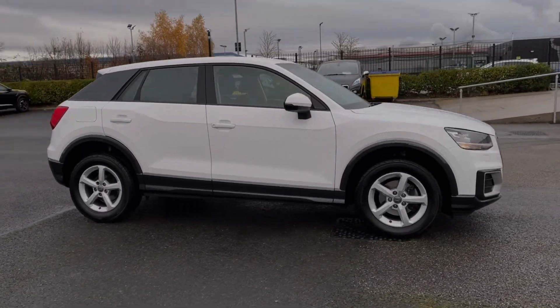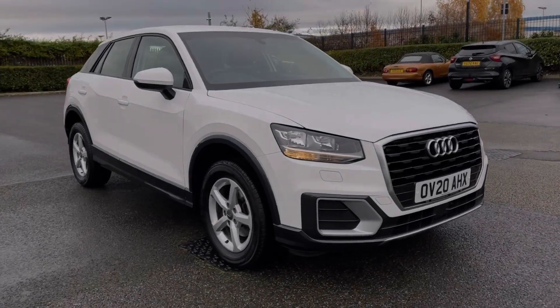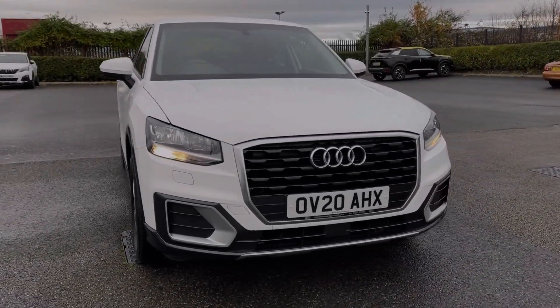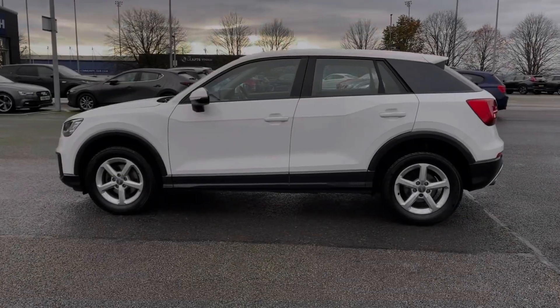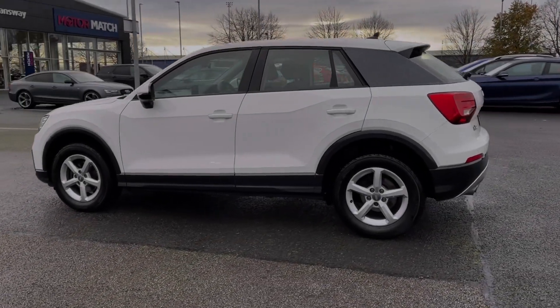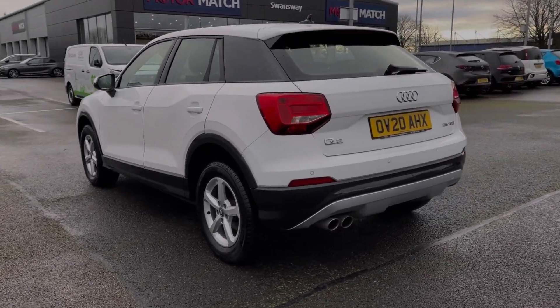This is the Audi Q2 Technic S-Tronic, a 2020 model coming with the 1.5 litre petrol engine and automatic transmission. This car comes from only one previous owner with 37,000 miles on the clock, and it also comes with a full dealership service history, last completed at 31,000 miles.